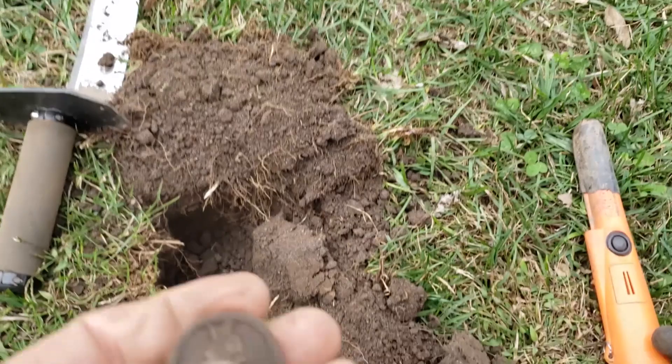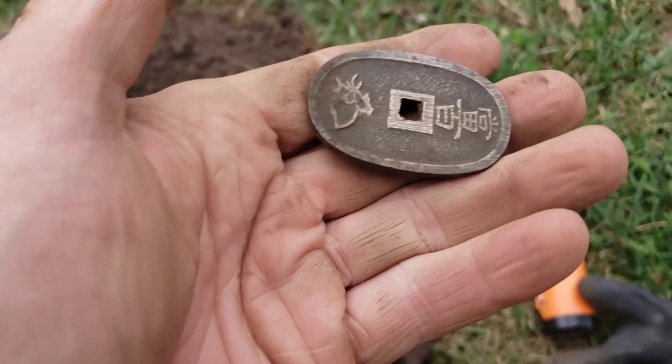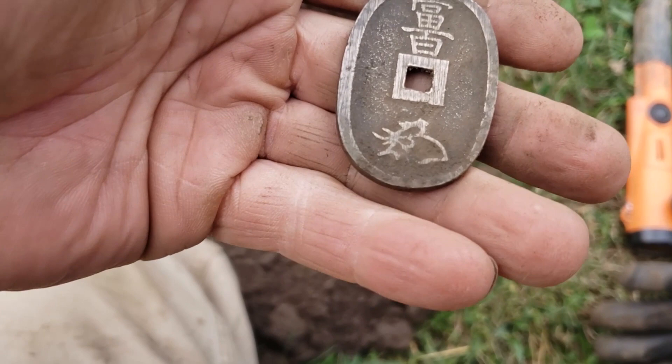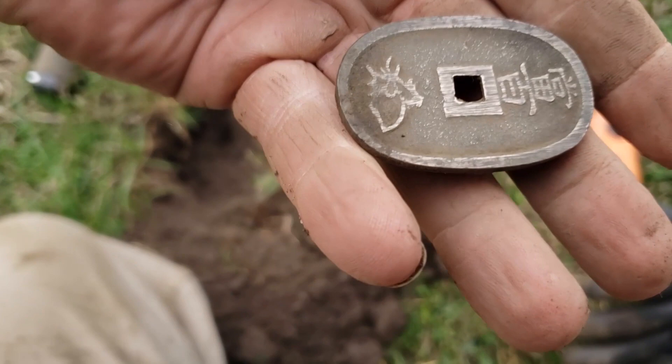I had to dig all the way to china to get to this one — that's not that funny. I don't know where it is exactly, but it's definitely neat. No idea — I don't read Chinese. But I bet I can figure it out. This one wasn't that deep — three or four inches. I don't know if that's Chinese writing or almost like a deer head. It could be Chinese, but I like it.